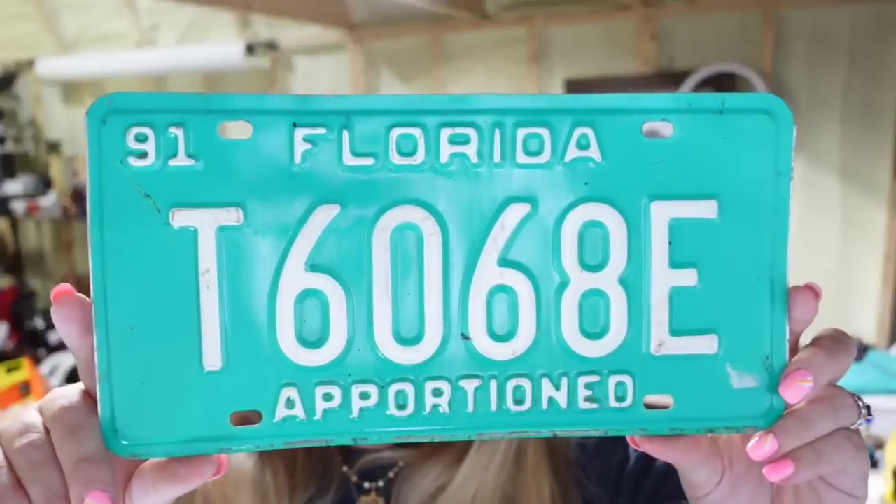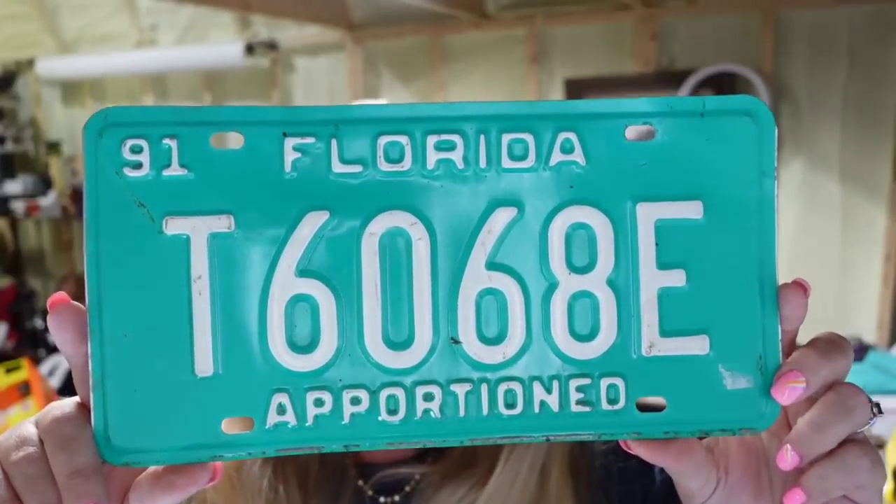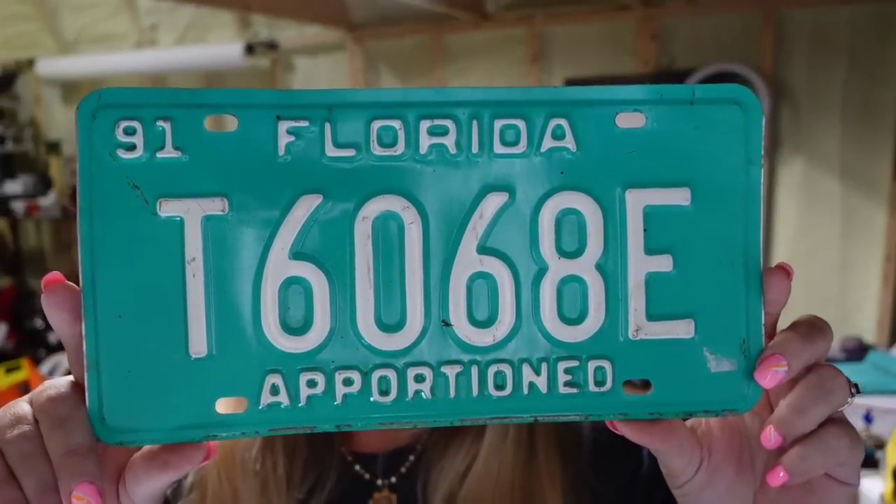Then we have another license plate — an apportioned Florida plate that sold for $10.49 in under a month, about an $8 profit. Then we sold some more Octavia — I think I have four sets left, but I'm really happy to just get my money back and clear out my pantry without throwing stuff away.